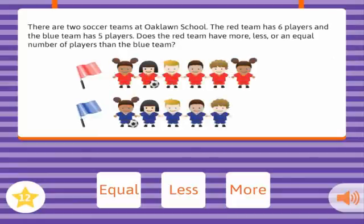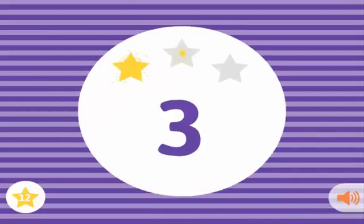There are two soccer teams at Oak Lawn School. The Red Team has six players, and the Blue Team has five players. Does the Red Team have more, less, or an equal number of players than the Blue Team? More. Correct!